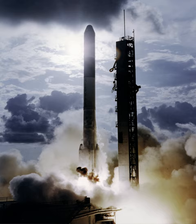Some flights used a third stage, either the Thiokol Star 37D or Star 37E, for launches beyond low Earth orbit.